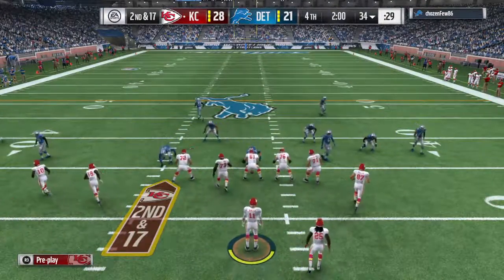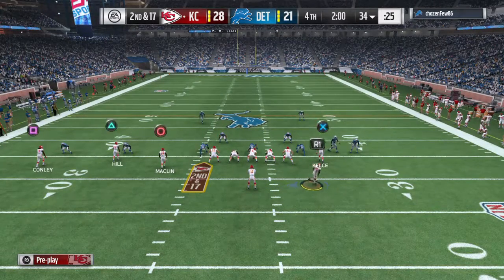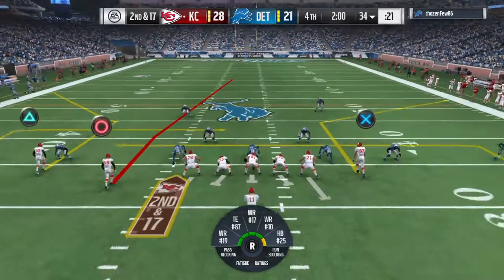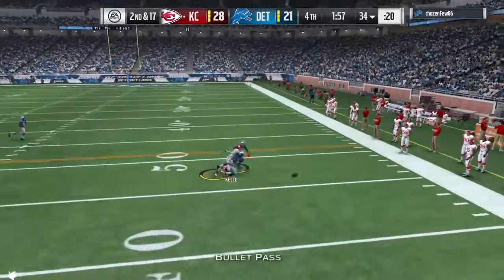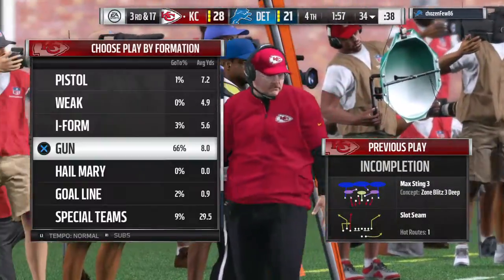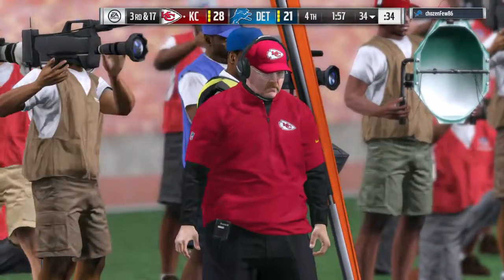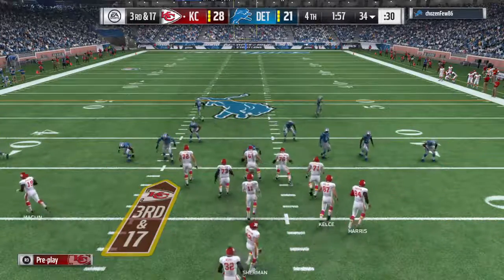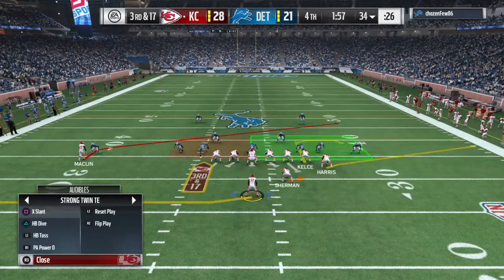Looks like the defense is in press coverage here. Smith on second down whips that one incomplete — Travis Kelsey, the Pro Bowl tight end, the intended target, and it's third down. In today's NFL, these big guys are featured receivers. They've moved all over the place to try and find good matchups. They had one — they were just unable to complete the pass.